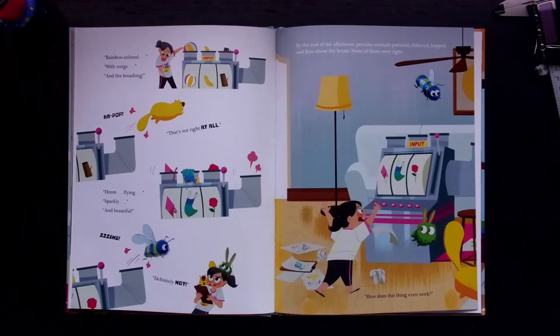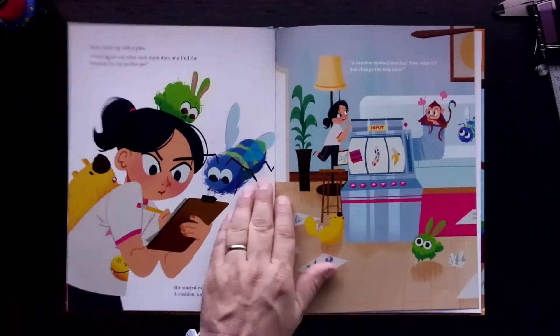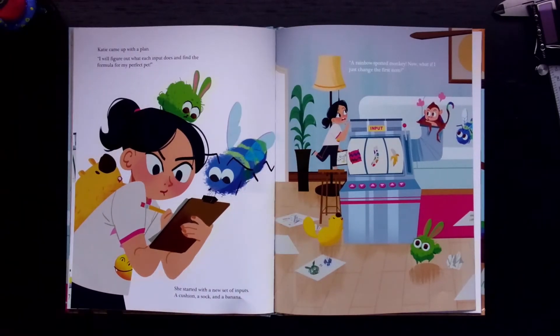"How does this thing even work?" Katie came up with a plan. "I will figure out what each input does and find the formula for my perfect pet." She started with a new set of inputs: a cushion, a sock, and a banana.